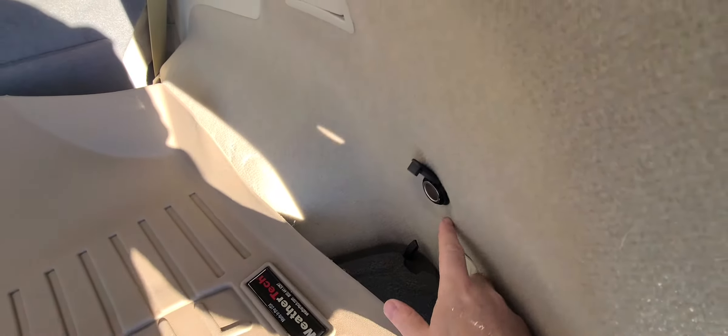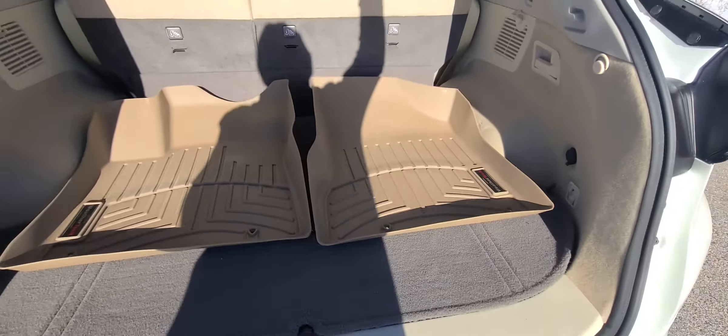You have a charging port back here — the tailgate charger, as I like to call it. Clip that in, pop the trunk, close it up.